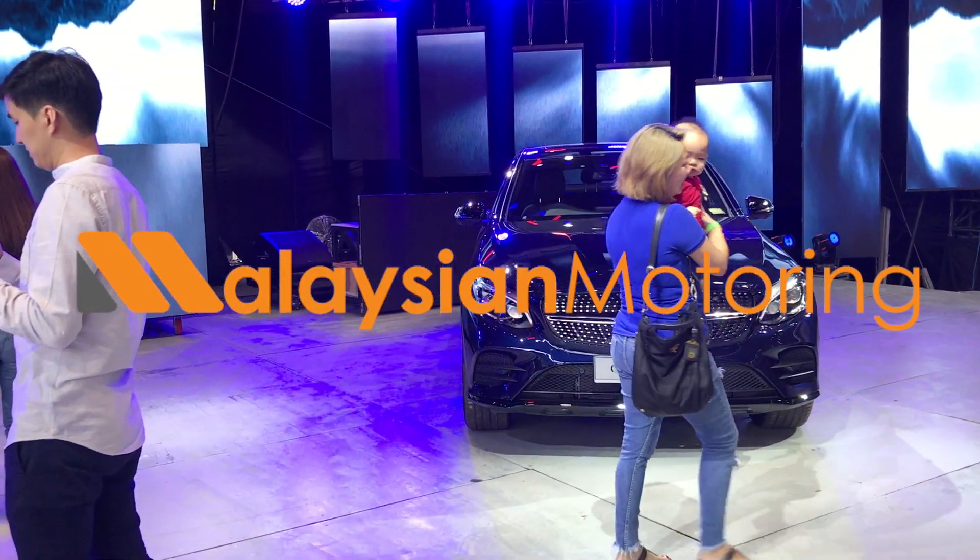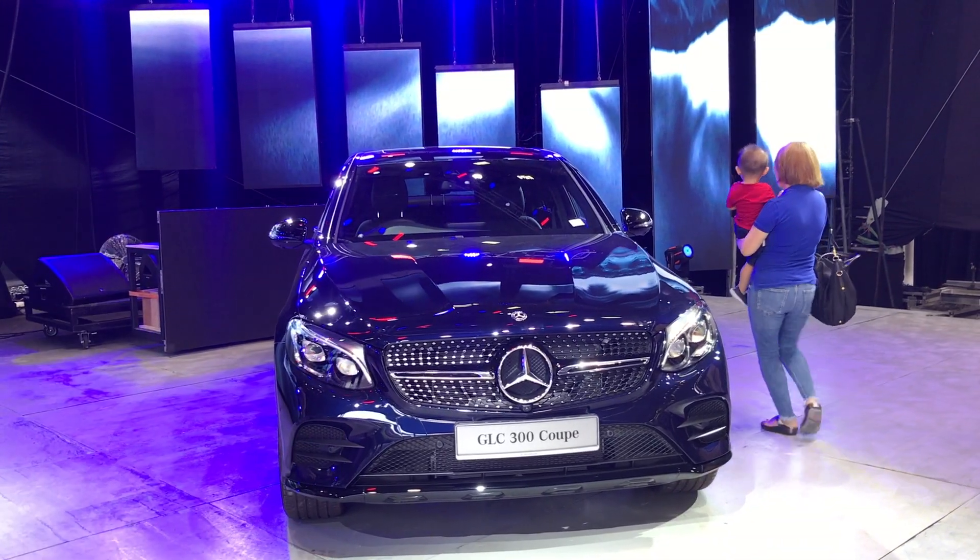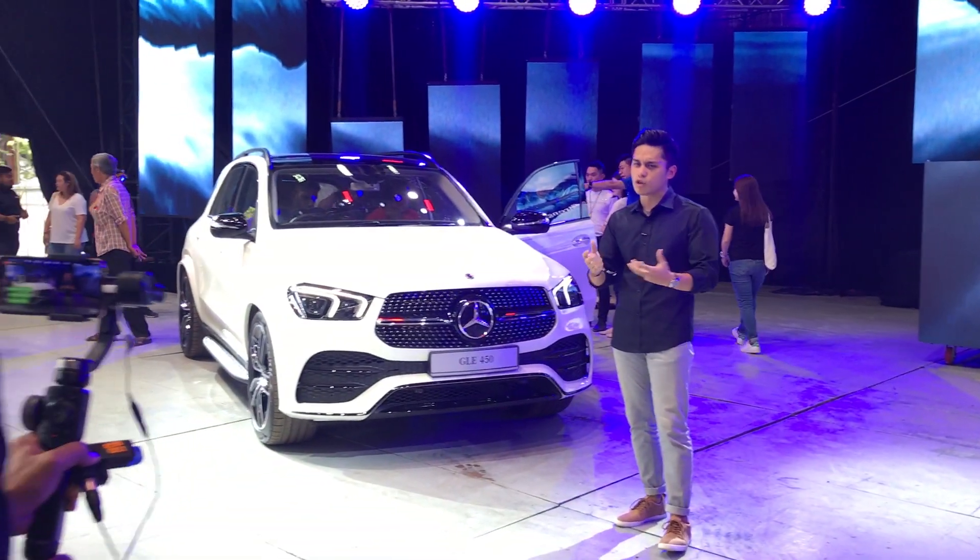Hey guys, so you've joined us here at the launch of the two latest editions of the Mercedes-Benz SUV range, the GLC 300 Coupe and the GLE 450. That's Matthew Tong from Paul Town doing his thing, so let's go and leave him alone.